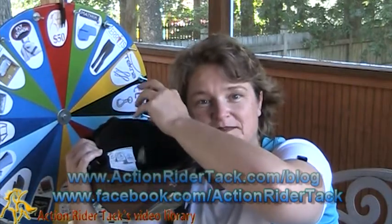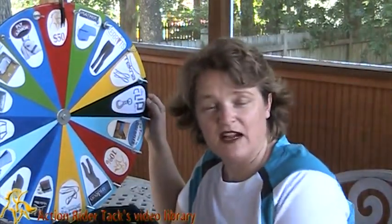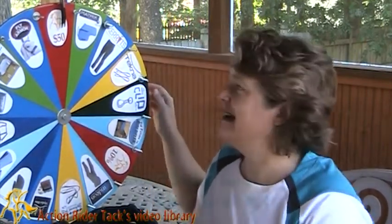The people that have participated this past week, your names are in the helmet and I'll draw your name. But before I do, let's see what you could win. We start out with some dollar mounts — $50 — and percentages off on the wheel, and that's from yours truly at ActionRiderTAC.com.